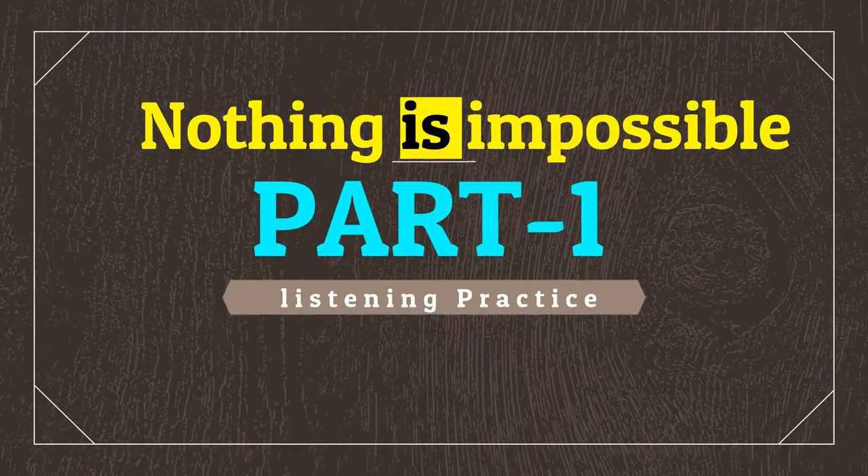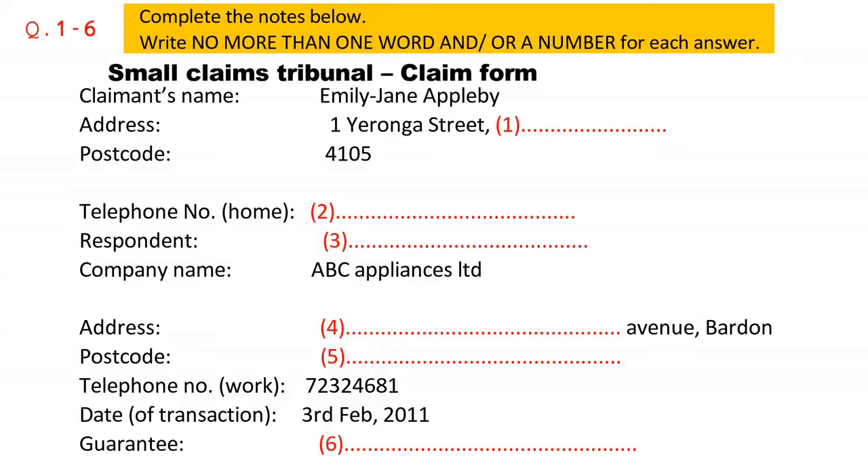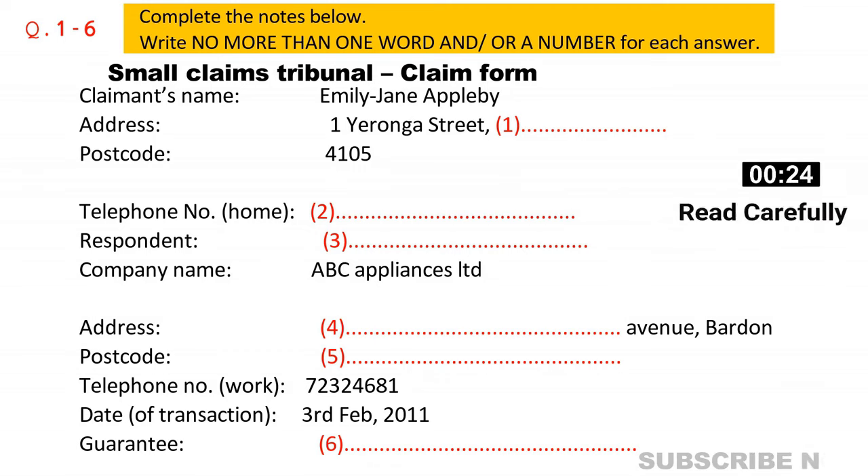Part one. You will hear a conversation between an officer of the Small Claims Tribunal and a consumer who wants to make a claim. First, you have some time to look at questions one to six. Listen carefully and answer questions one to six.